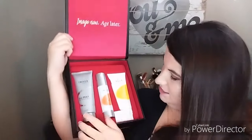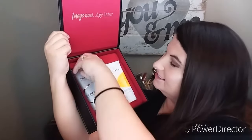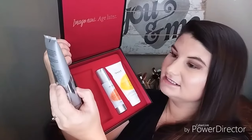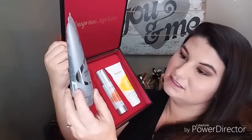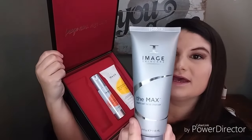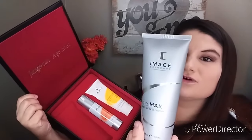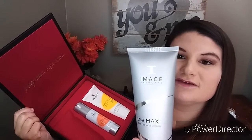And then it comes with this — the Image Skincare Max Stem Cell Facial Cleanser, four fluid ounces. You wet your hands and apply a liberal amount to face and neck, massage gently for one minute, and remove with warm water. Apply morning and evening.